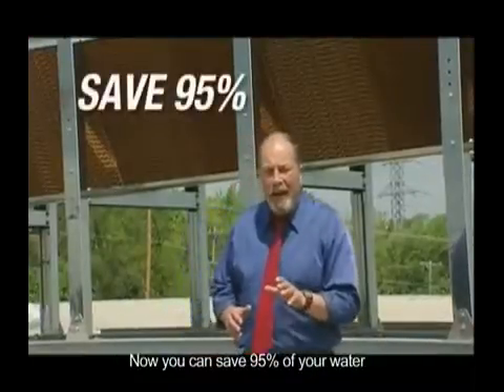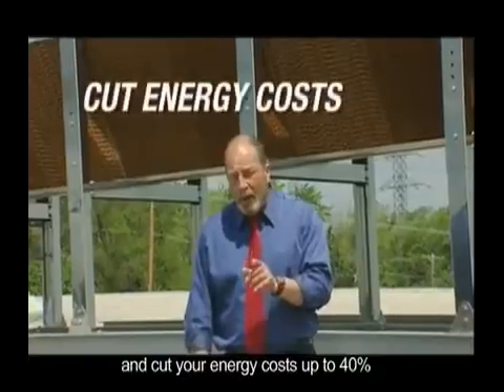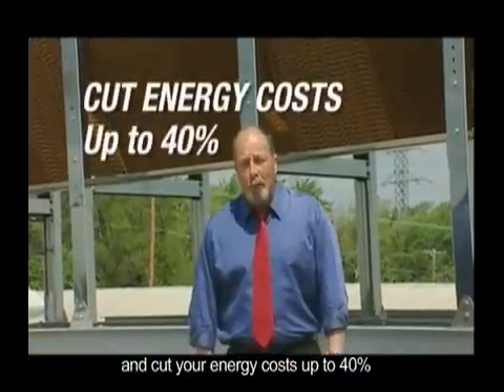Now you can save 95% of your water, chemical, and maintenance costs, and cut your energy costs up to 40%.